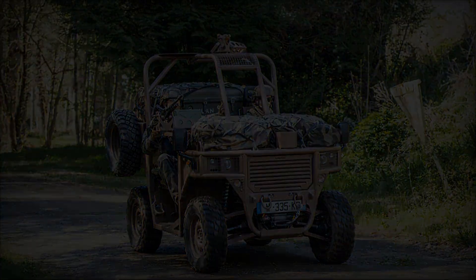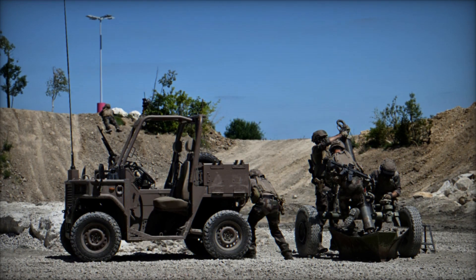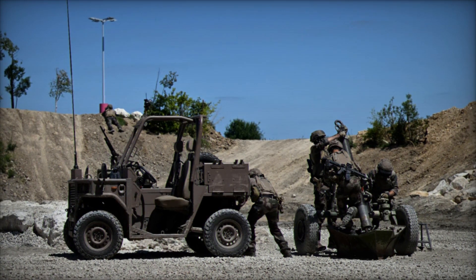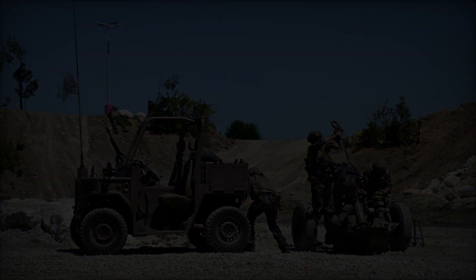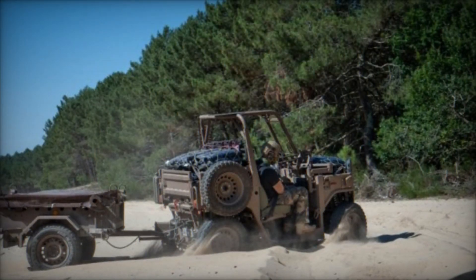At the Eurosatory 2024 International Defense and Security Fair, the French company ANAC introduced the Fardier Rider, a robust and compact vehicle that has already garnered attention for its ease of use and maintenance.